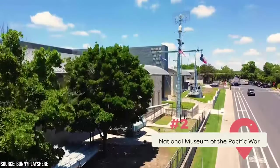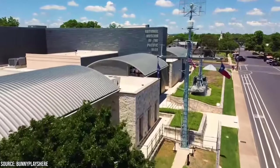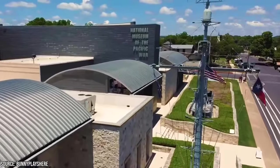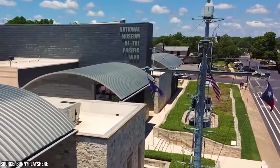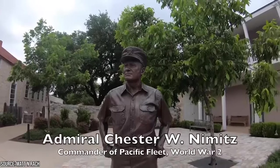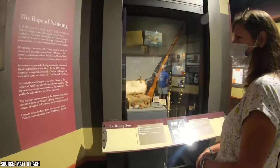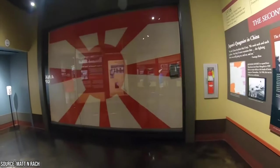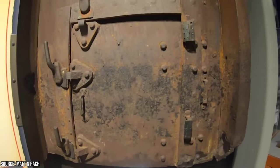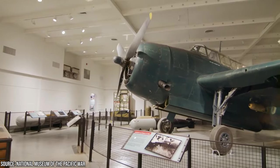2. Stop by the National Museum of the Pacific War. Fredericksburg is a great place to visit if you're a history buff. We recommend visiting the National Museum of the Pacific War. It's a large museum that'll rival any other national museum you'll see elsewhere in the country. You'll learn about World War II from the perspective of the battles fought in the Pacific region. There's even an outdoor Pacific combat zone where you can see reenactments of battles.